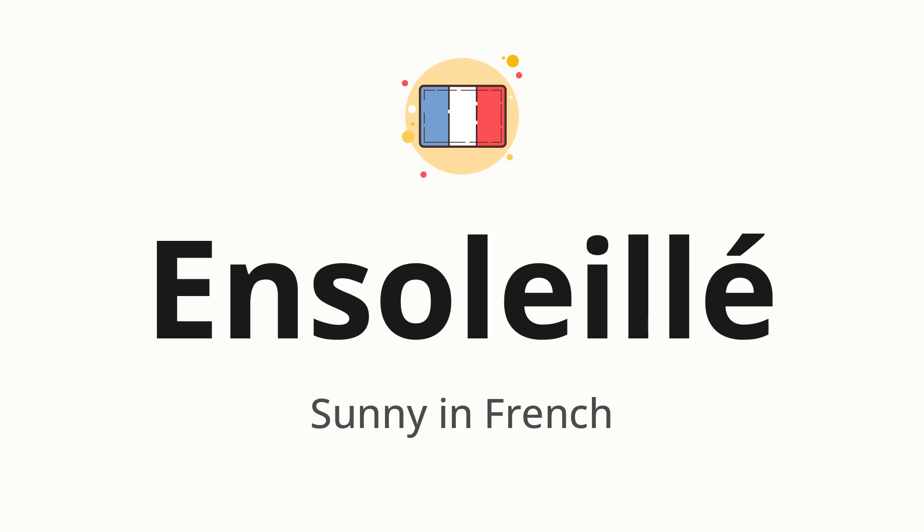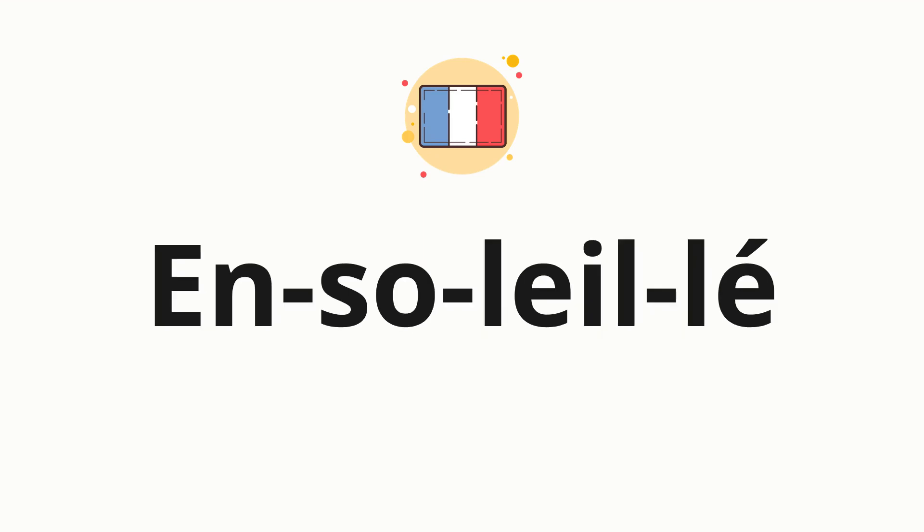Let's say it all together. Ensoleillé. One more time. Ensoleillé. Now, let's split the word into syllables and then pronounce each syllable one by one.